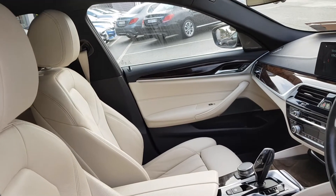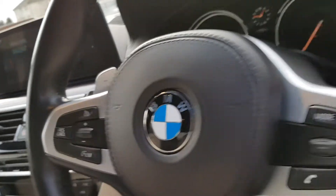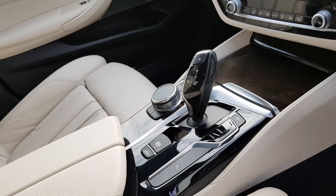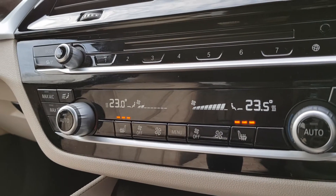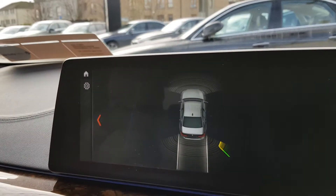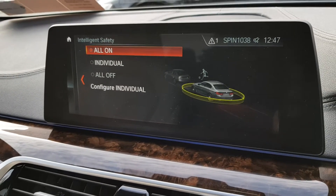It's upholstered in beige leather. You have a multifunctional steering wheel with cruise control and limiter on the left, and radio and phone functions on the right. This is an automatic transmission. You have a heated seats option for both driver and passenger, and dual climate control. For parking assistance, you have front and rear parking sensors and a collision warning system as well.